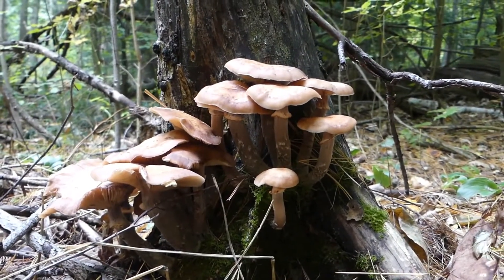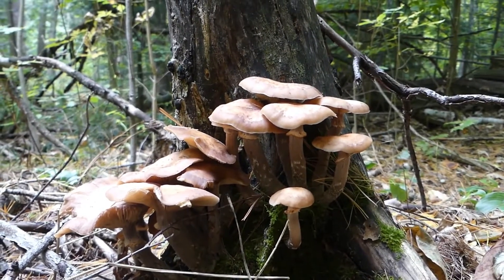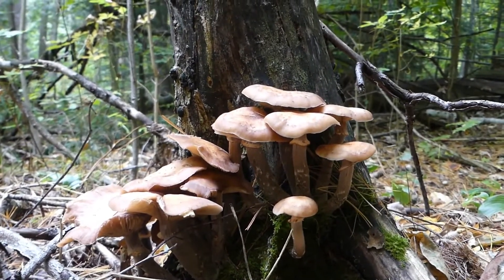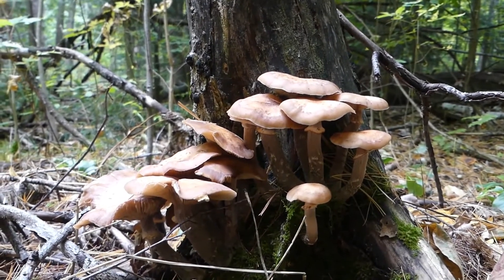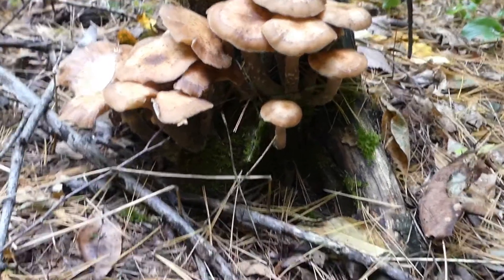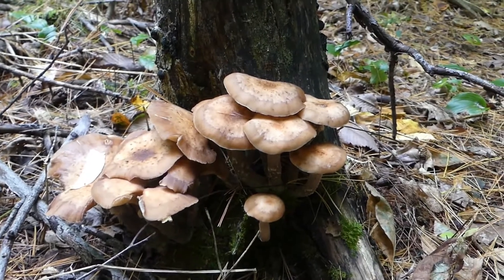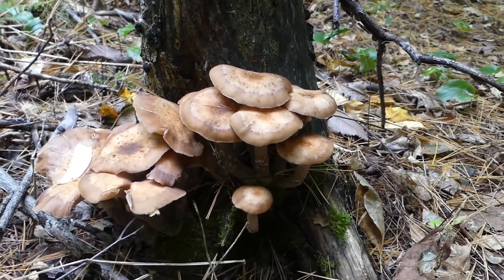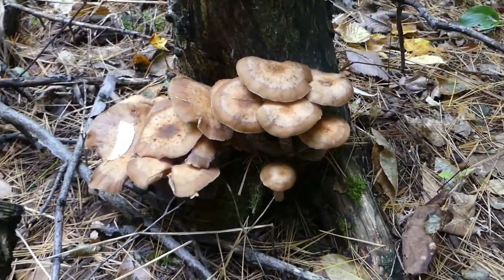It's that time of year again where many foragers go out and seek the honey mushrooms. This year in southern Ontario they are definitely — for lack of a better phrase — mushrooming in population. There is virtually nowhere you can go in many forests where you cannot see these guys.